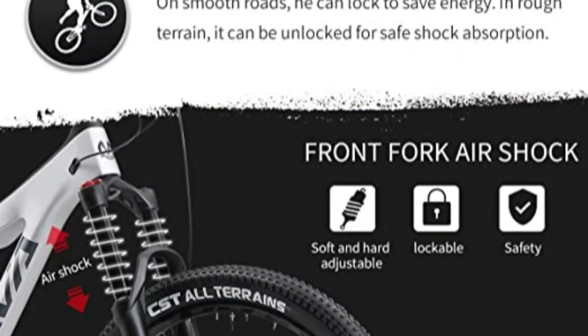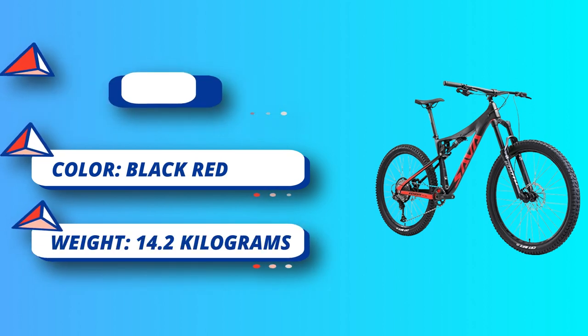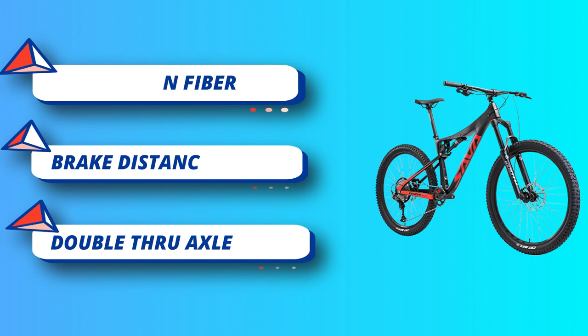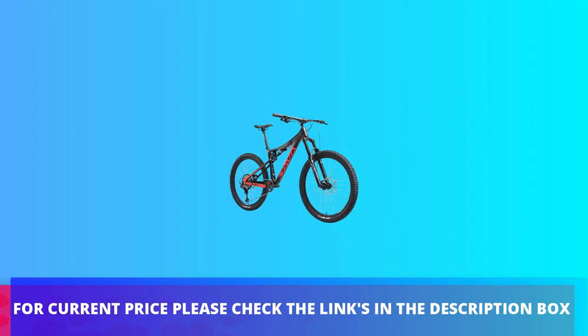Air fork with 120mm travel plus X-Fusion O2 PRO RL 63mm travel shock — feel free to have fun on trail or bush. The Shimano M6100 1x12 speed groupset provides a smooth gear shifting experience; multi-gear combination lets you cycle with more ease and comfort. Double thru axle: M15x110 plus M12x148. For current price, please check the links in the description box.